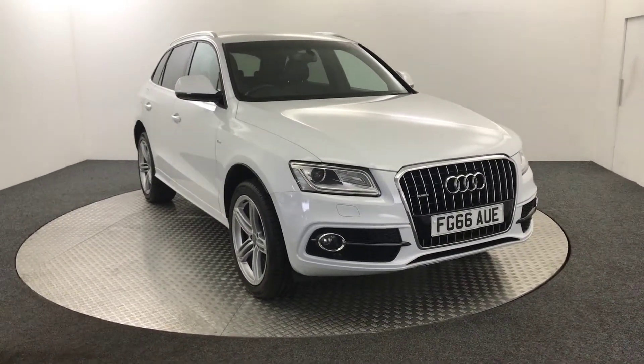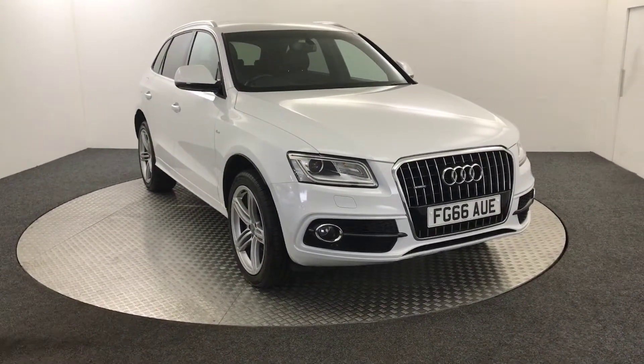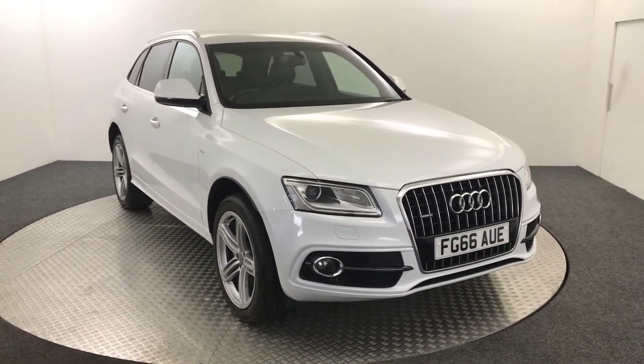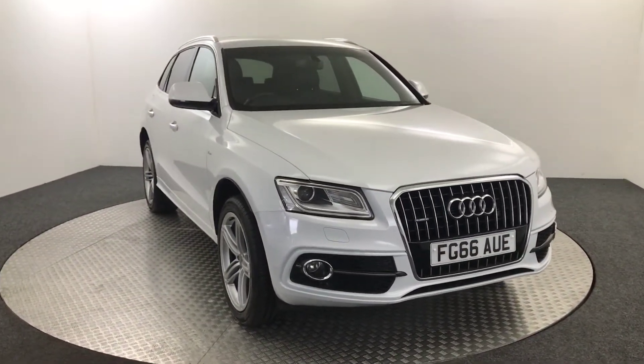Hi, it's James from David Hayton's Auto Store. Today we've got this 2016 Audi Q5 S-Line Plus presented in white. Just going to quickly walk you around the car, show you the condition and then we'll jump inside.